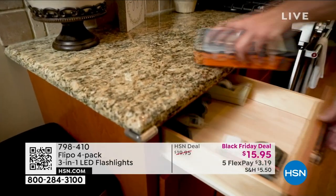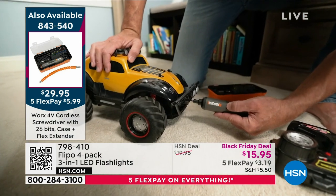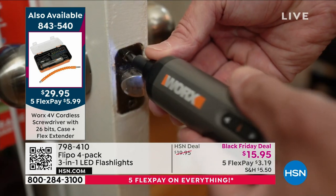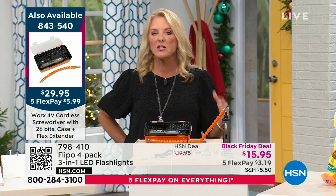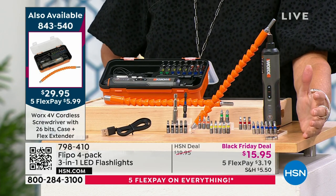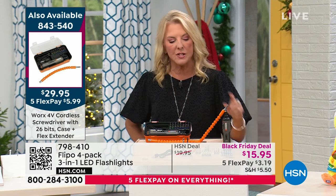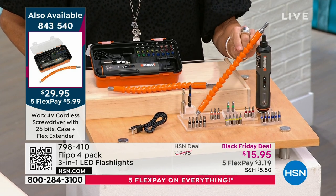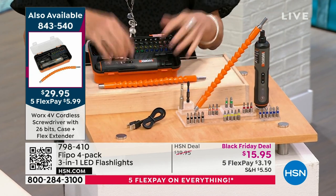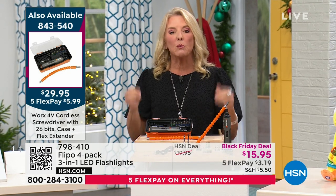Where do we stand? We're going to go over 6,000 sold in just this hour. By morning when we go back live, we could be about a third of our quantity for the entire day. It's a one-day price and the only tool Today's Special for the entire year. You get 26 bits — instead of a drawer full of screwdrivers, you get all the bits you need for all the jobs around the house. The flex extension gets you into tight spaces. All that, with five flex pays. Take advantage — get it tonight.